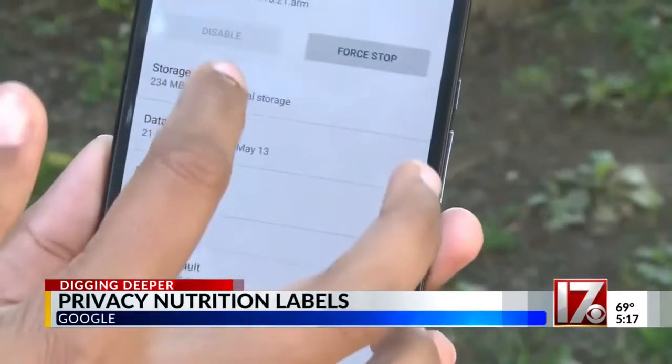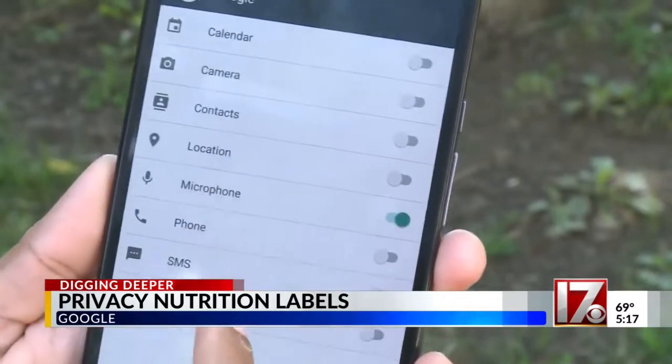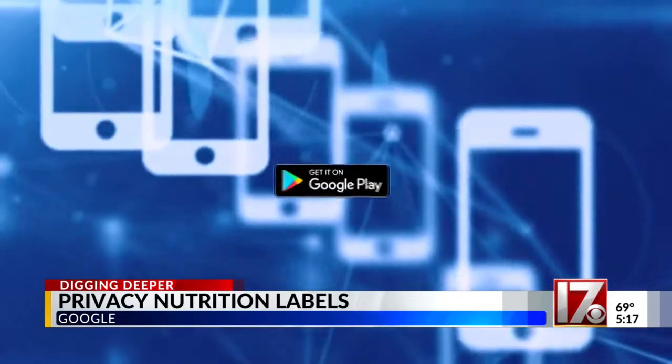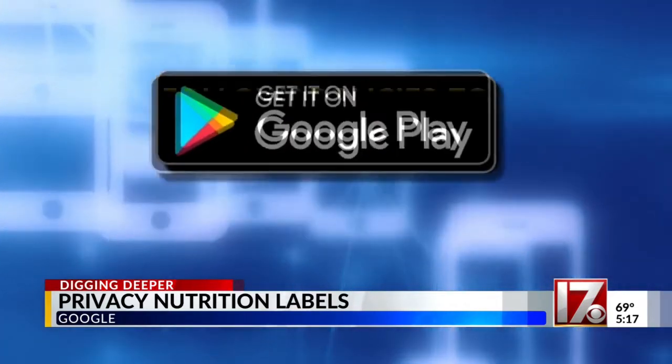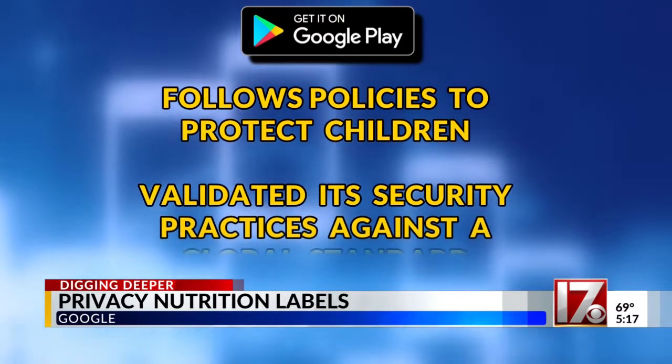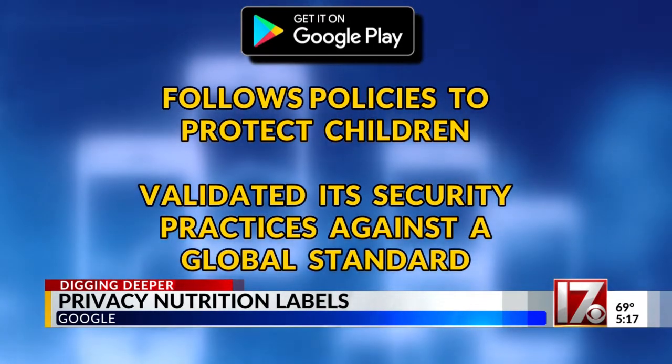Google says the changes will not only show what data is being collected and for what purpose, but will also show if it's being shared with third parties. It will also show whether the app follows policies to protect children, and whether the app has validated its security practices against a global standard.